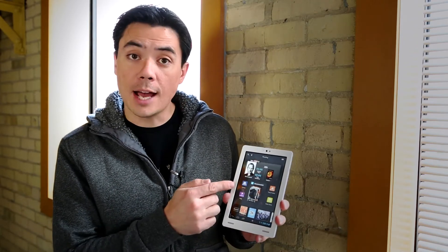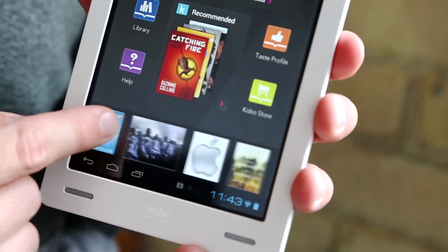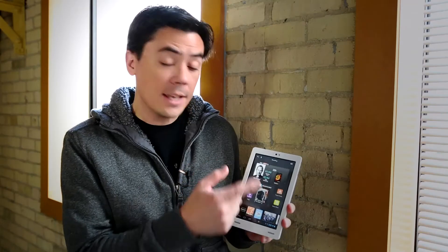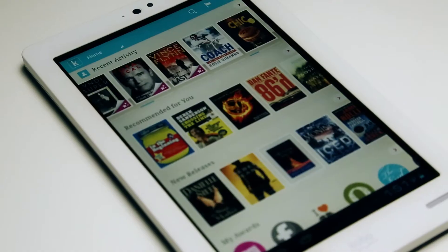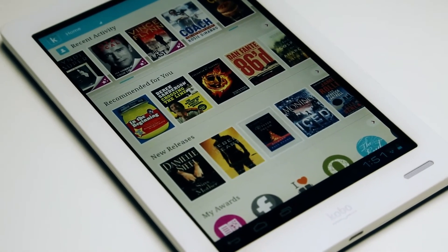So I'm in my reading tapestry right now and you can see I'm reading a Steve Jobs book. Well down here in Discover, Discover is finding all kinds of things about Apple and about Steve Jobs based on the content of the Steve Jobs book or based on other things that I might be reading. So Discover is this way of expanding your horizons when you're using tapestries on the Kobo Arc.